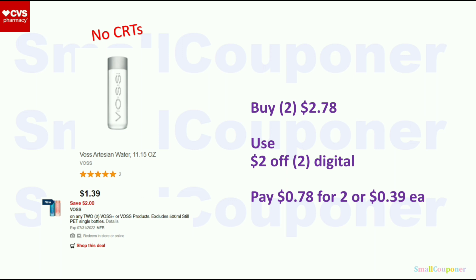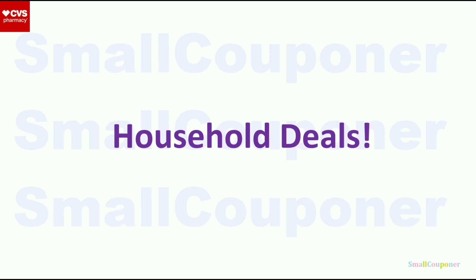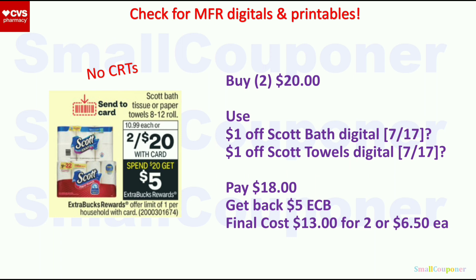Household deals. Scott bath tissue or paper towels — 2 for $20, and when you spend $20 you get a $5 Extra Buck, limit of 1. Buy one of each (one bath tissue and one paper towel) for $20. Use the $1 off Scott bath digital and $1 off Scott towels digital — you'll pay $18, get back a $5 Extra Buck. Final cost is $13 for 2 or $6.50 each. There are also printable coupons from scottbrand.com for bath tissue if we don't get both digital coupons.